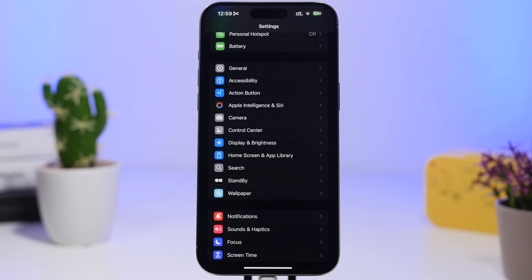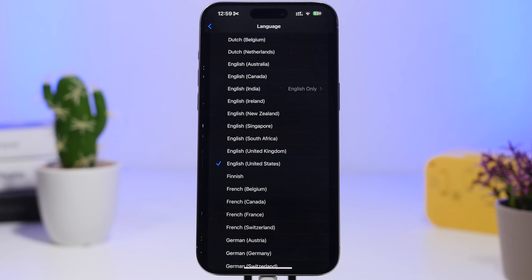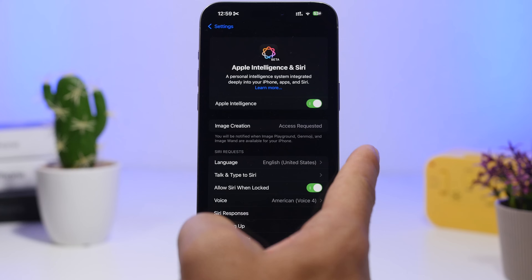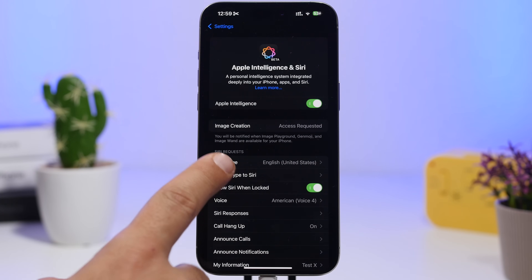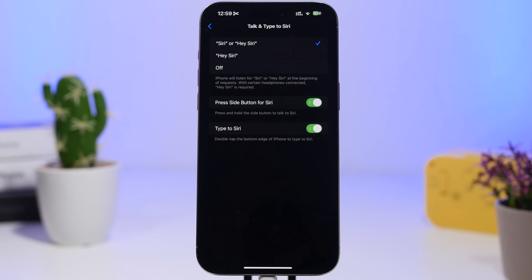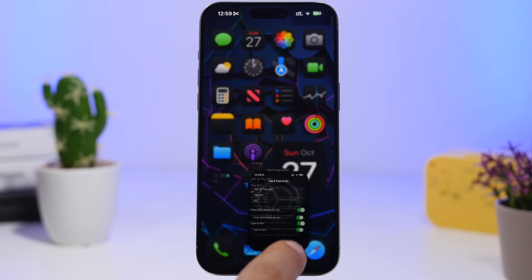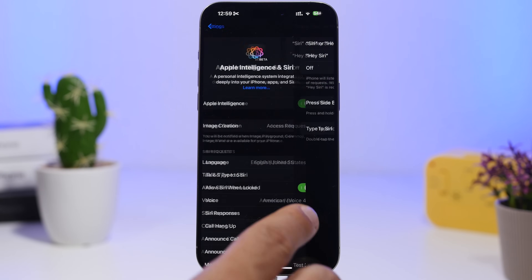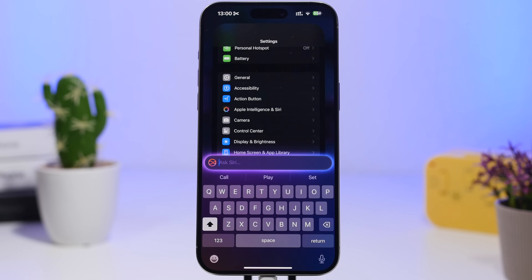For iPhone 15 Pro or iPhone 16 series users, go to Settings > Apple Intelligence, make sure the language is set to English (United States), then enable it. You'll also want to explore Talk and Type to Siri — in iOS 18.1 you don't have to choose one or the other. You can still talk to Siri, and when you want to type, simply double-tap the button. This is useful when you're in public and can't speak aloud.